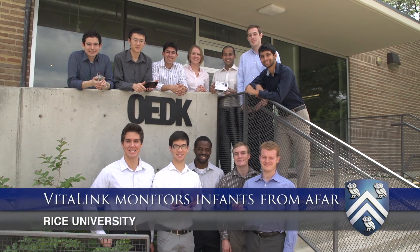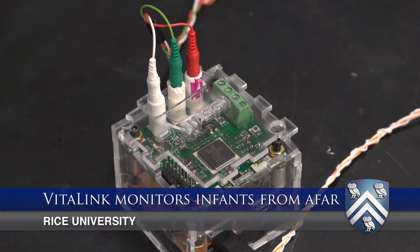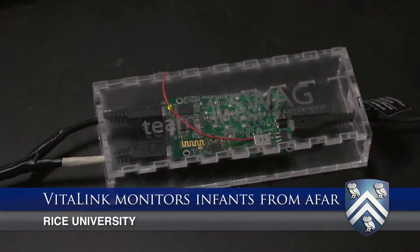I'm part of a super team, VitaLink, which is composed of three teams: VitaSign, BioLink, and Swag Owls.